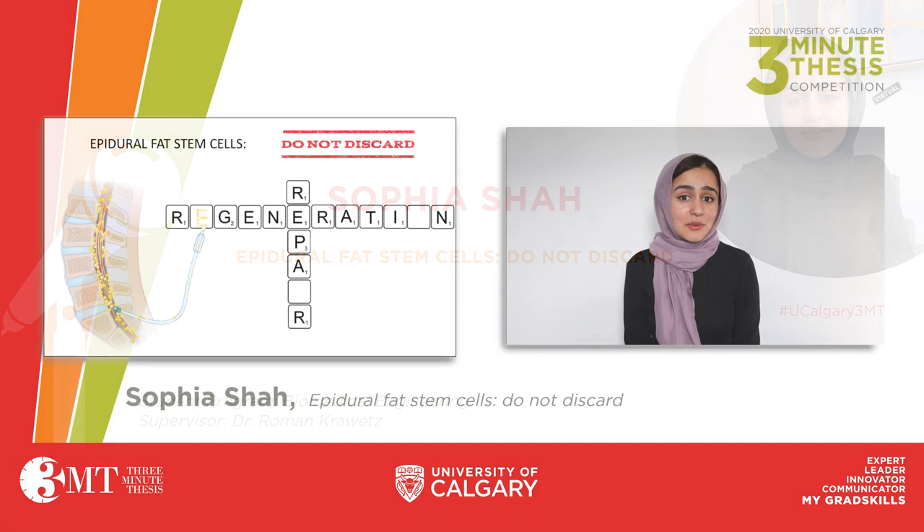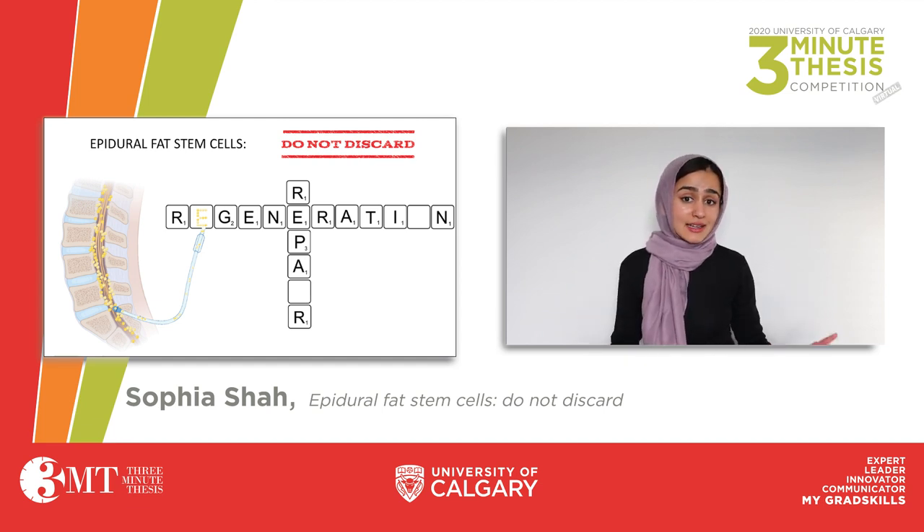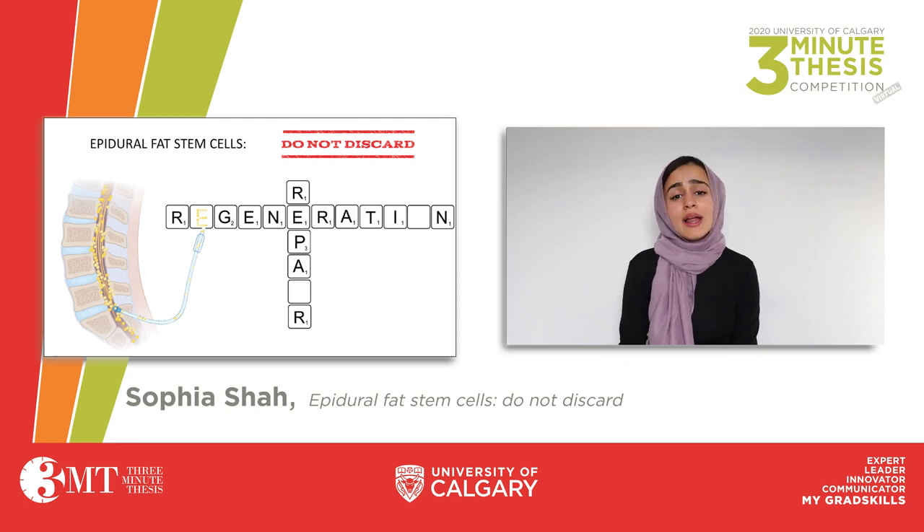When you live in a city like Calgary, where the sidewalks become ice rinks in the winter, the chances of you falling and hurting your back become pretty high. The misfortunes of our winters aside, whether it's due to a car accident or even while playing sports, one in three Canadians are likely to suffer from a spinal cord injury before the age of 65.